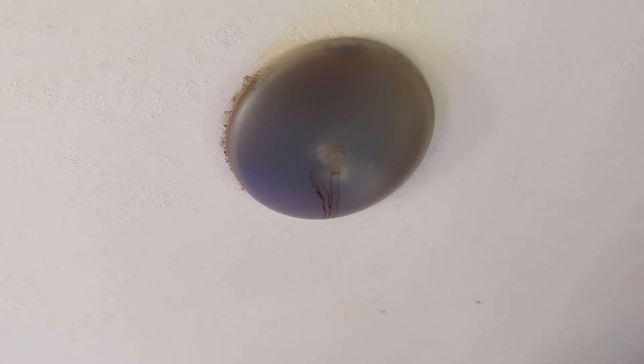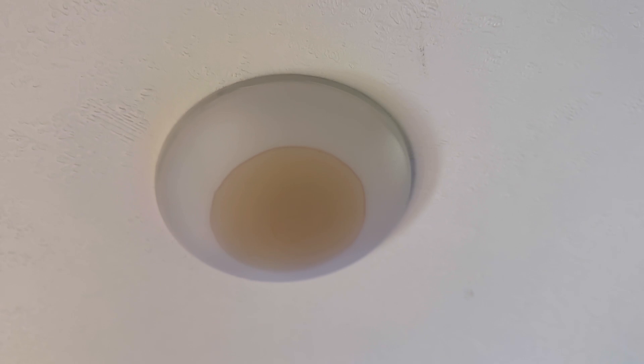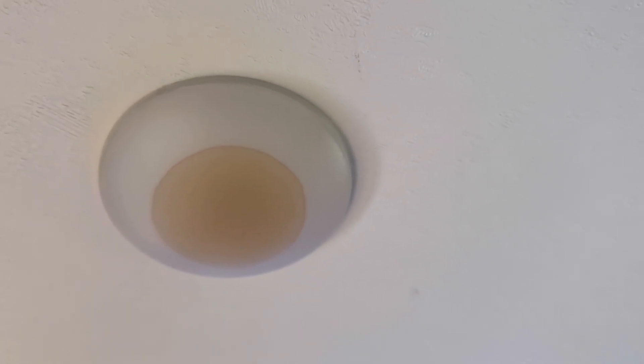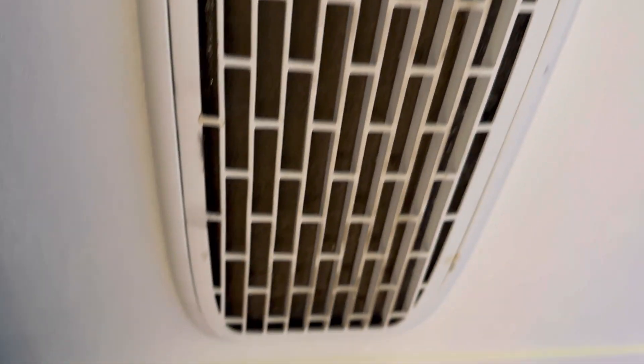I'm starting to think that's why the light looked like this, because now this one is like this. And if you look at my previous videos when I was showing the lights, this one was not like this — maybe two days ago, a day ago. We're starting to see little spots here, another one here. All this is the ceiling.